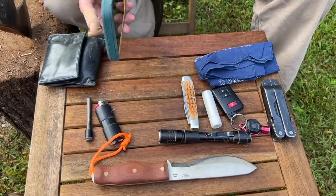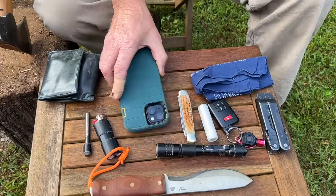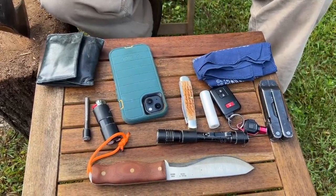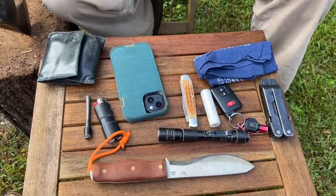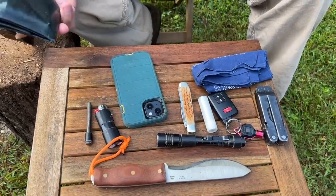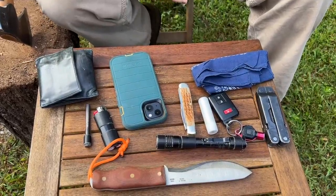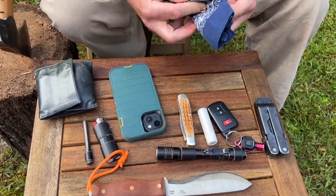We'll start with the cell phone. Everybody's got one, I guess, whether you like them or whether you don't. I'm not so fond of them but it's kind of needful — I carry it everywhere I go just like everybody else. Of course a billfold or wallet, whatever you choose to call it, has all the important information, money, and whatever else you need to carry.